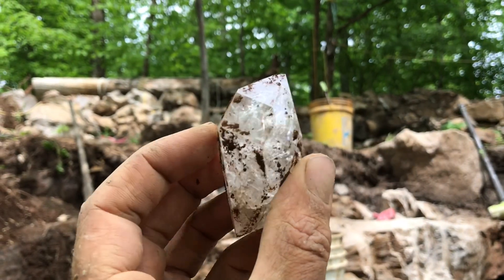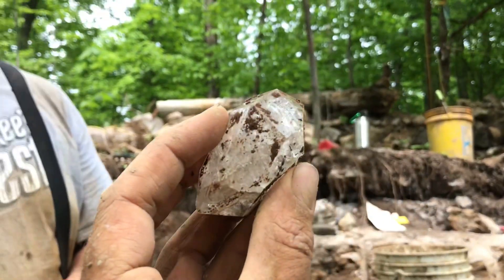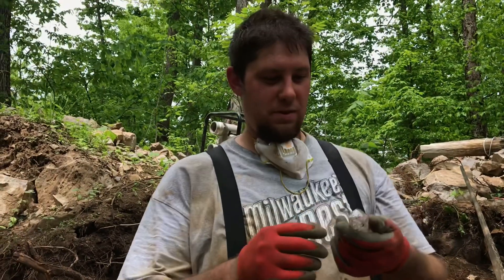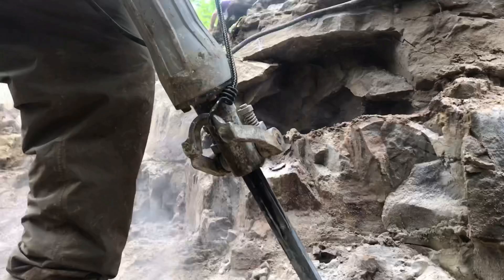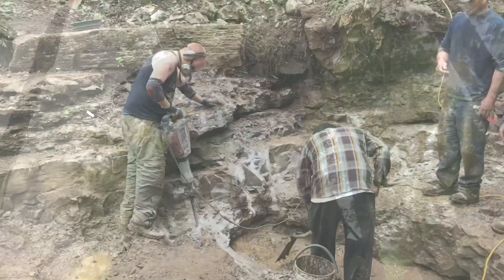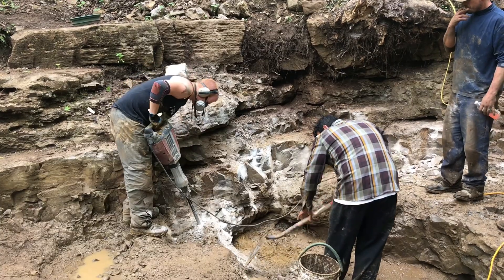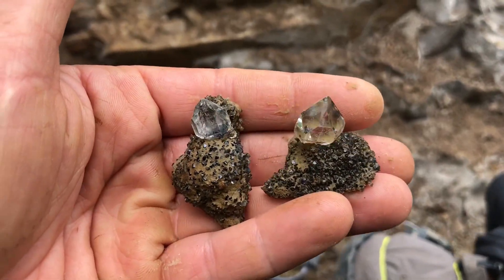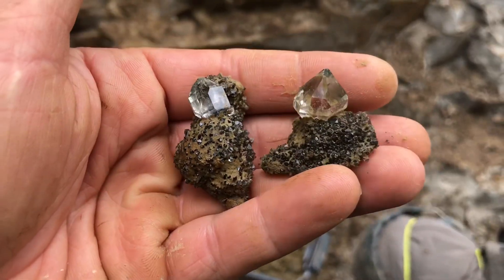Already finding some spectacular Herkimers. That's a great piece. Just popped into this beautiful black druzy Herkimer cluster.